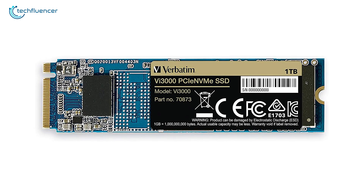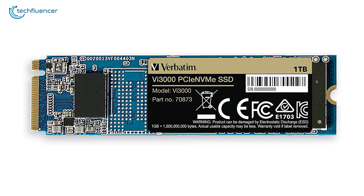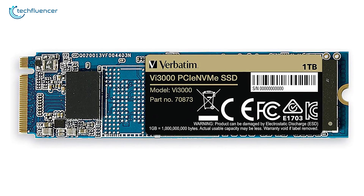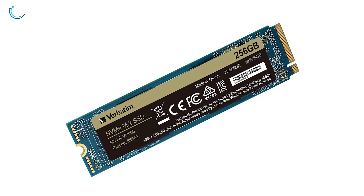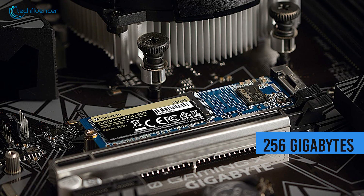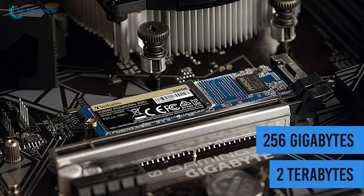Starting at number 5, we have the VI-30,000 from Verve Team, an NVMe-based laptop SSD with remarkable performance at a much affordable price point. With a blazing fast read and write speed of up to 3000MB per second and 2900MB per second, this SSD holds its ground quite well no matter what type of task you choose to throw at it. The storage capacity ranges between 256GB to up to 2TB to meet your storage demand accordingly.